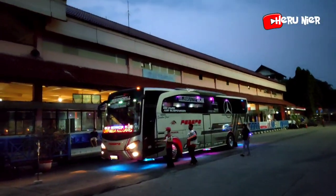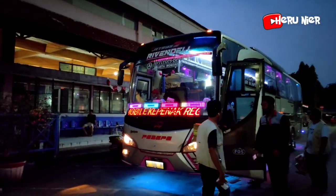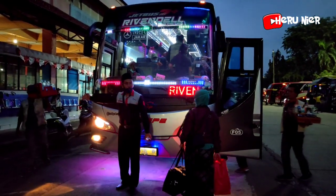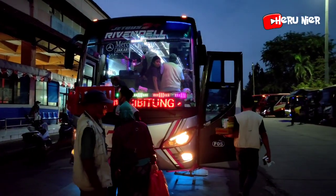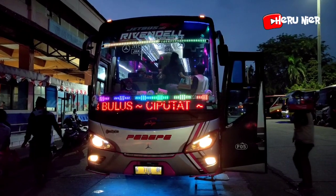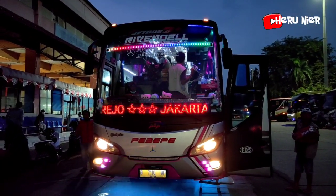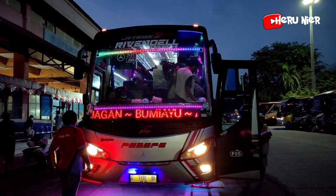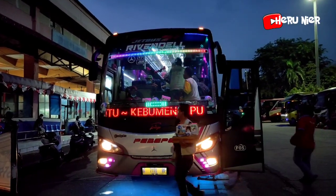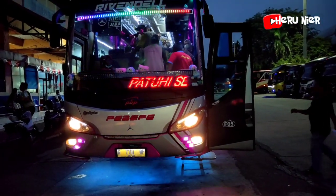Masuk armada dari PO PBP dengan julukannya Rivendel, artisnya tim Wonosobo. Bermesin Mercedes-Benz 1526. Ada variasi running tech dan strobo-nya, berbodi Jetboost 2HD. Armada PBP dengan julukan Rivendel. Penumpangnya terpantau lumayan hampir full seat, armada single glass dari PO PBP. Ada variasi lampu kolongnya juga.